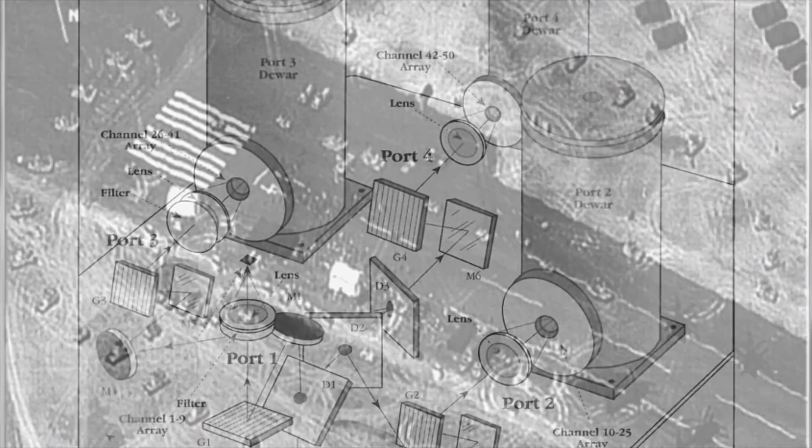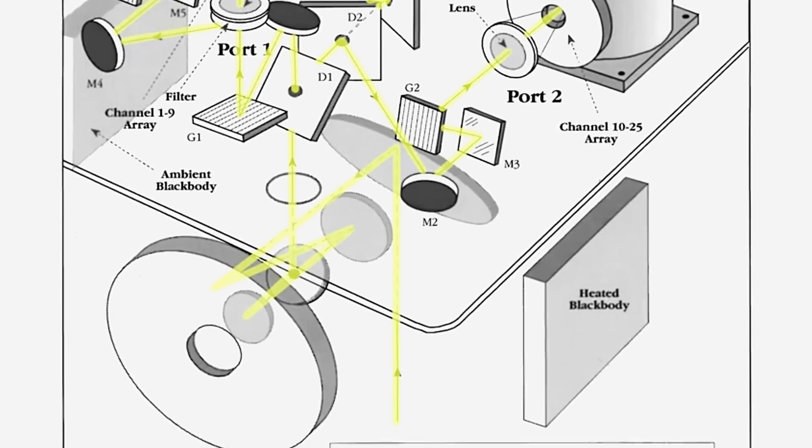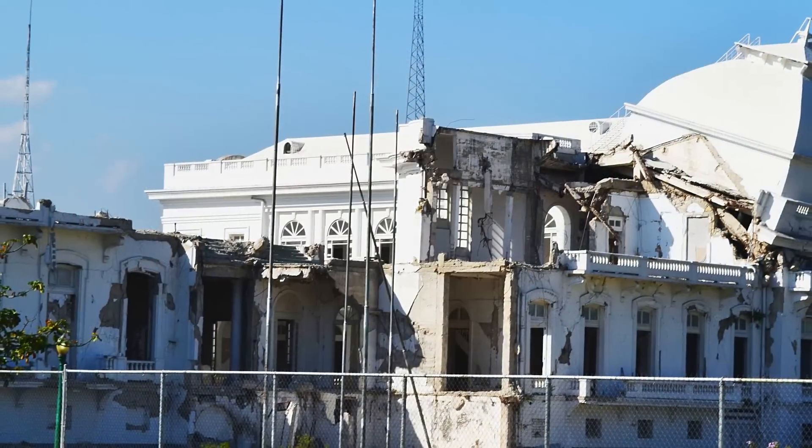The cameras and satellite sensors on the plane have also come in handy for humanitarian missions. U-2 aircraft provided imagery of floodwaters after Hurricane Katrina struck New Orleans in 2005. It also documented the aftermath of the massive 2010 earthquake in Haiti.